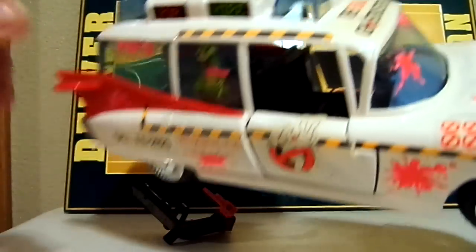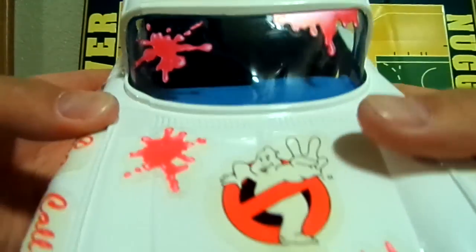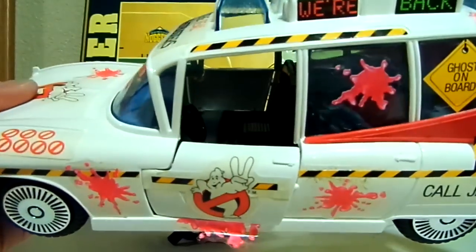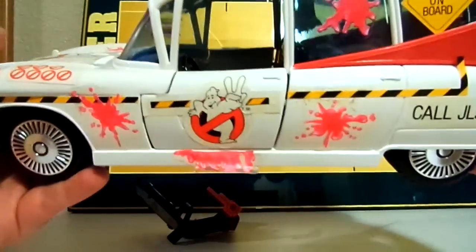I never got the first car originally. I begged my parents like crazy for it and did eventually get the first one, but then when the second movie came out I must have begged them like crazy again, and they got it for me.